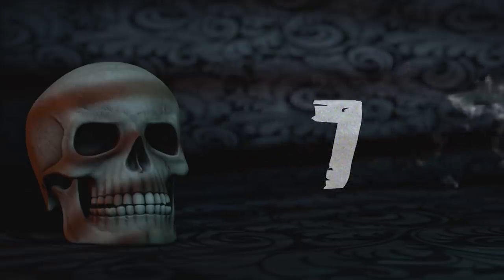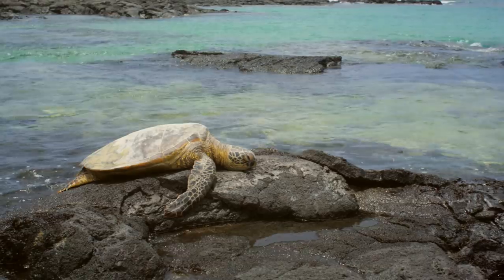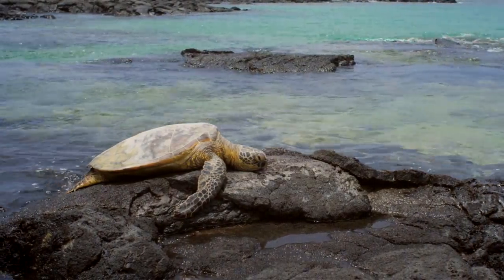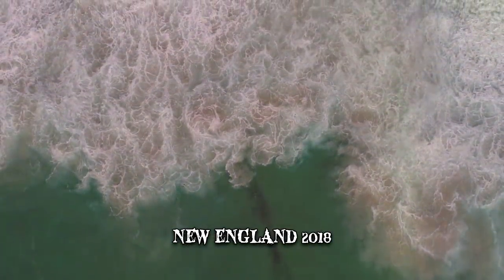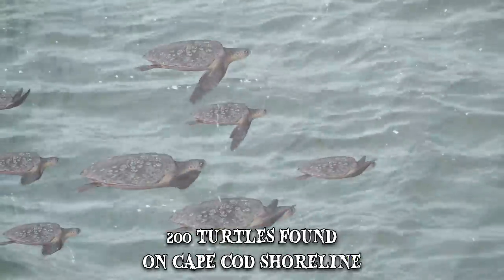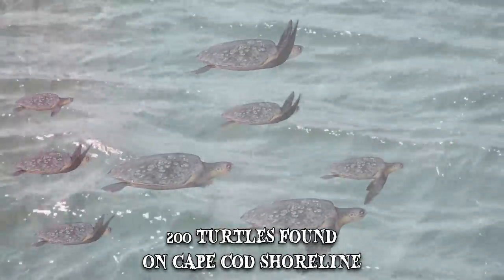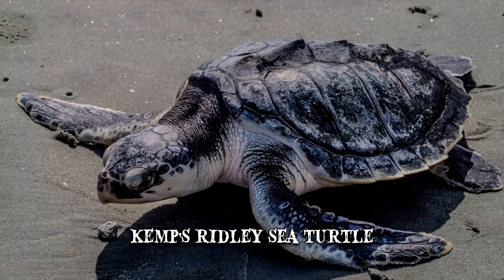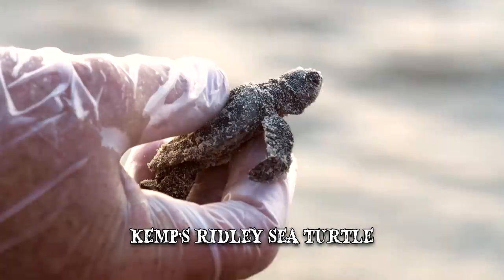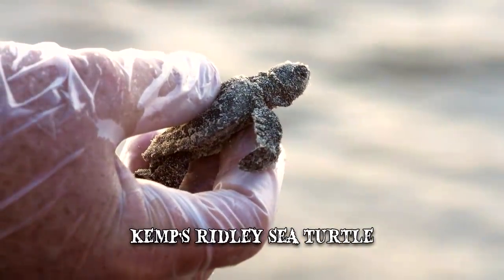Number 7: Frozen Turtles. While it isn't unusual for turtles to wash up on the shores of New England, the 2018 season saw a dramatic increase. In less than a week around Thanksgiving, close to 200 turtles were found on the Cape Cod shoreline. Most were the critically endangered Kemp's Ridley Sea Turtle, the rarest sea turtle species. Fortunately, wildlife volunteers reacted quickly and some of the turtles were saved.